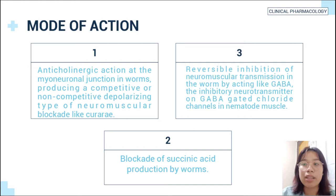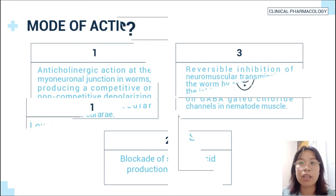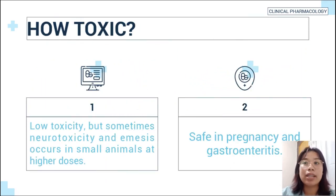It is administered orally in feed as adipate or citrate salts, or in drinking water over a two-day period. Piperazine and its derivatives have low toxicity, but sometimes neurotoxicity and emesis occur in small animals at higher doses.